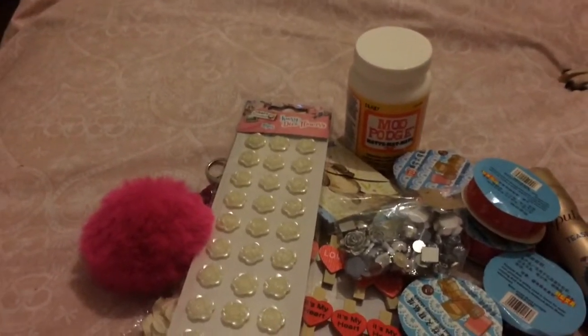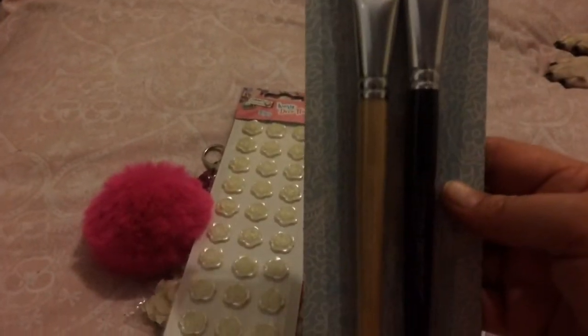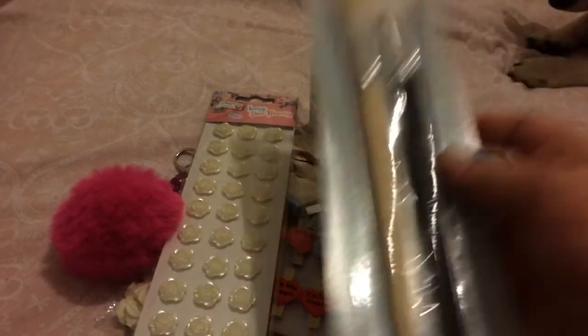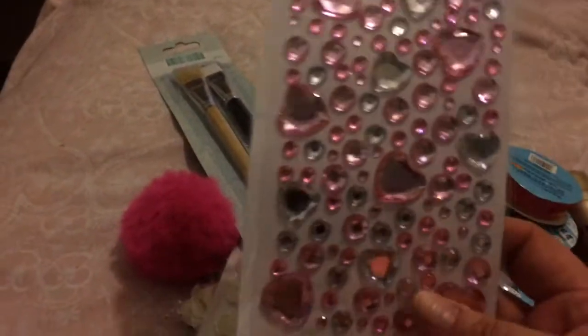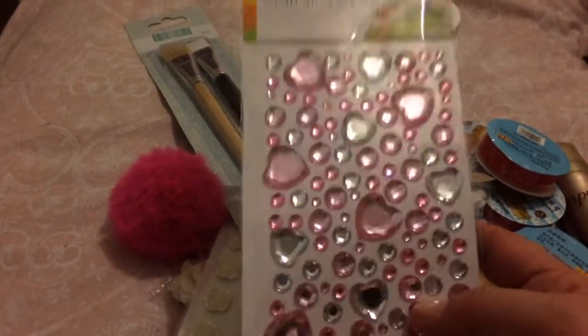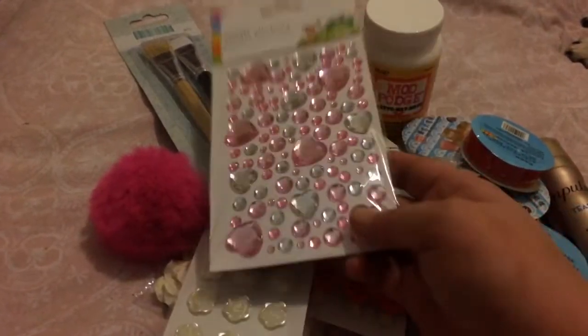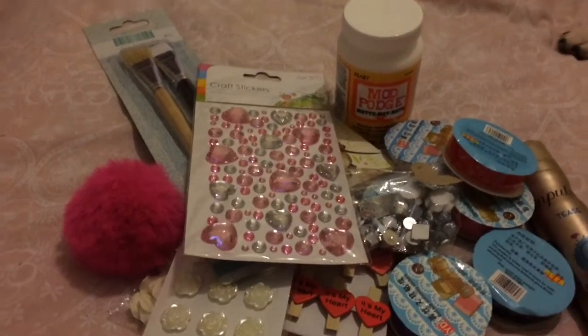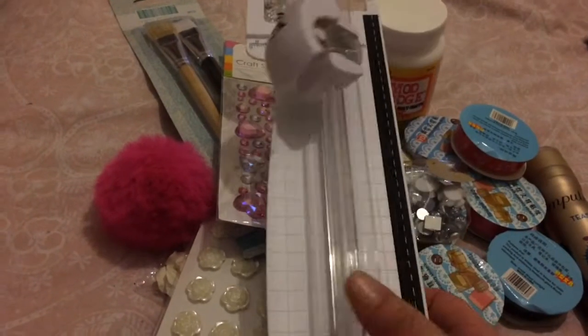Then I got some First Edition Decomash brushes — the dog's trying to eat my washi! I got some of these gorgeous little stickers, there's pink and silver hearts with all the little blings around them. And I got a new cutting tool, a paper cutter.